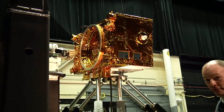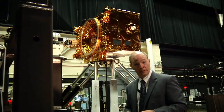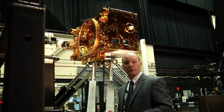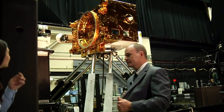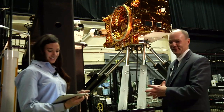It's not often you get to see space simulated in Greenbelt, Maryland, but here at Goddard Space Flight Center, simulating space on the ground in the robotics lab is a common occurrence.